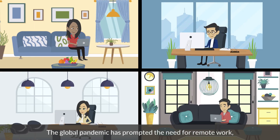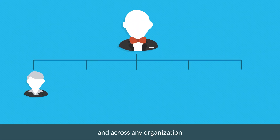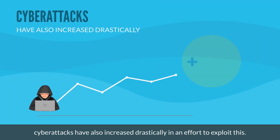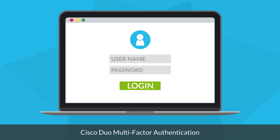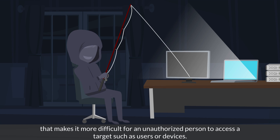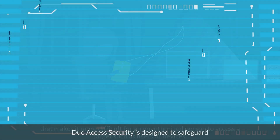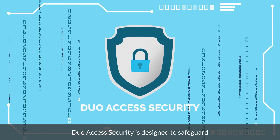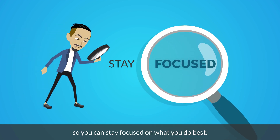Duo Security. The global pandemic has prompted the need for remote work from any location, on any device, and across any organization. At the same time, cyberattacks have also increased drastically in an effort to exploit this. Cisco Duo multi-factor authentication helps to create a layered defense that makes it more difficult for an unauthorized person to access a target, such as users or devices. Duo Access Security is designed to safeguard all users, devices, and applications so you can stay focused on what you do best.